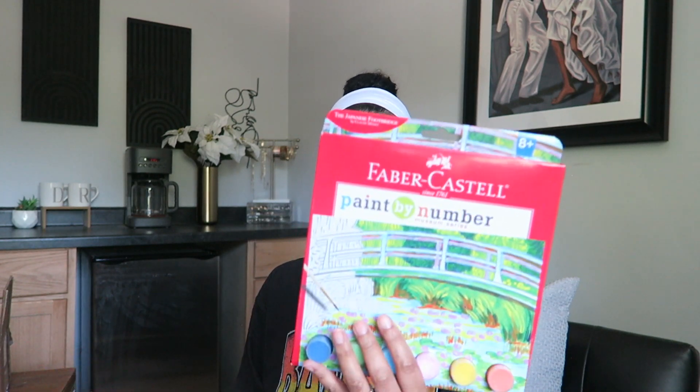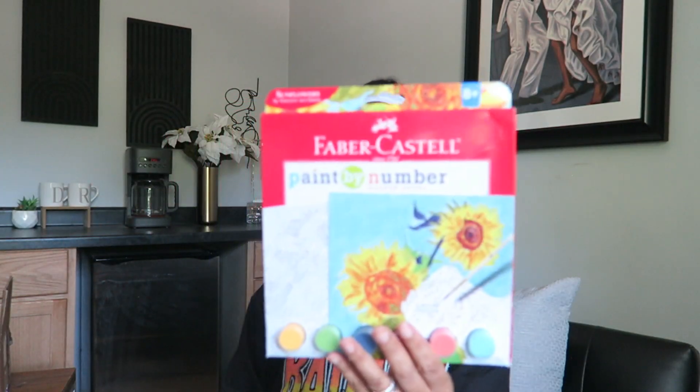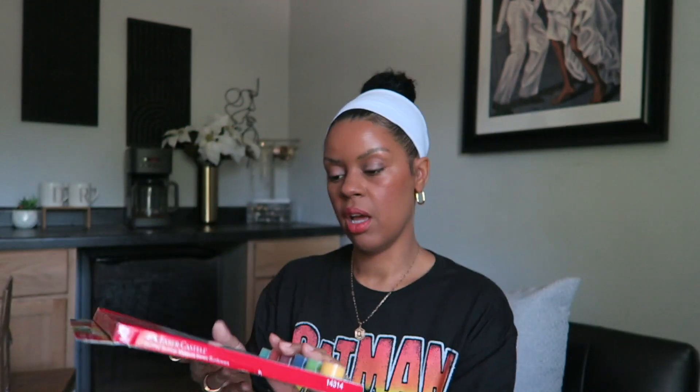Okay, those are all the books I grabbed from Rainbow Resource. Let's move on to games and activities. I picked up the Paint by Number Museum Series — two of them — another activity to leave out and let them work on it.